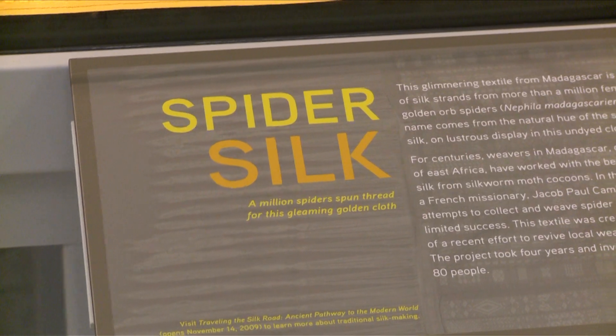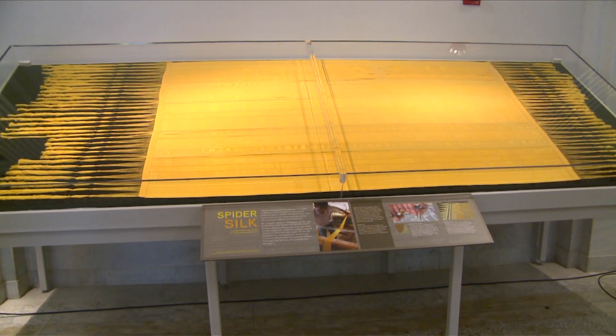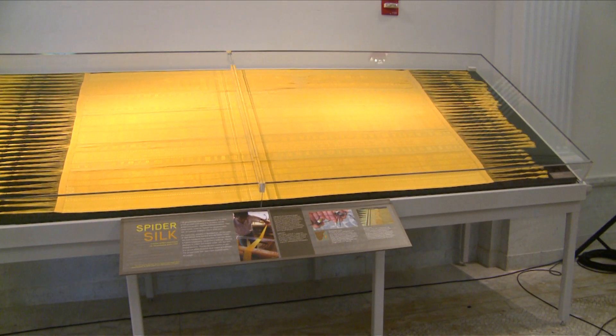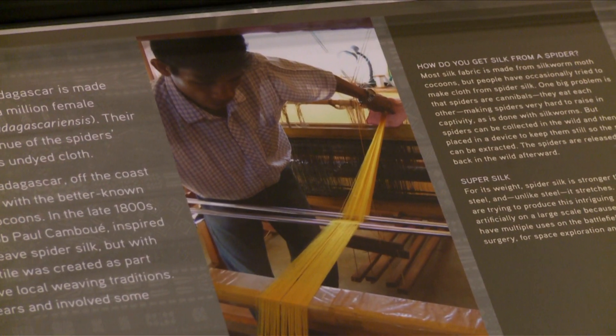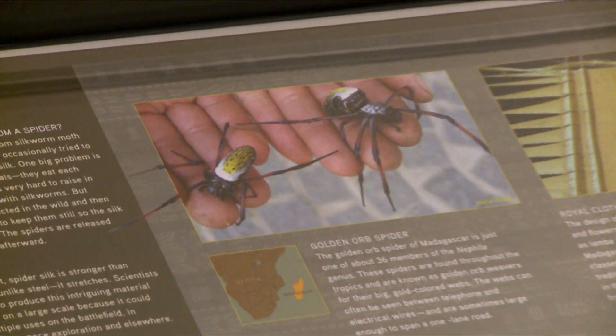We're looking at a textile woven in Madagascar — a royal Malagasy textile. All these motifs are based on royal designs. It's a textile woven out of spider silk: 1,063,000 spiders worth of silk.